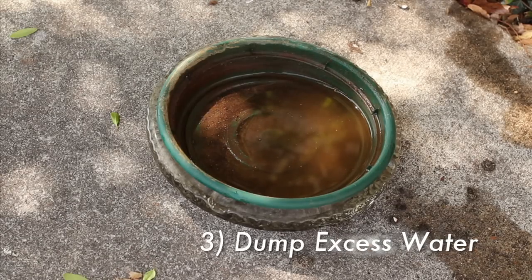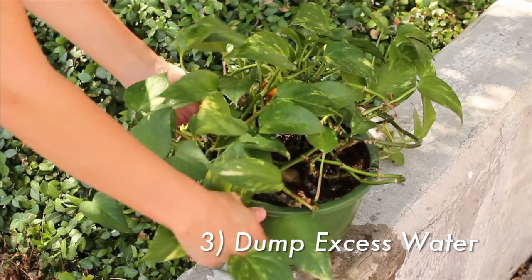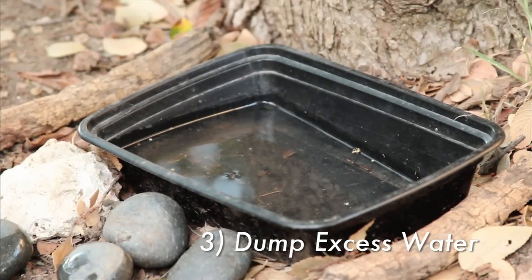Number three: pools of standing water are a breeding ground for mosquitoes. Dump excess water from flower pots, buckets, and barrels, and change the water in pet dishes and bird baths frequently.